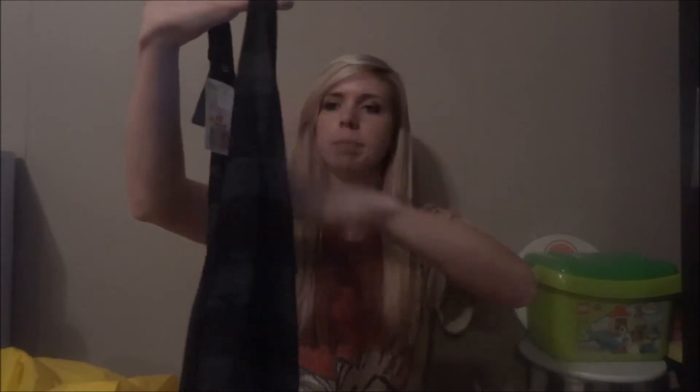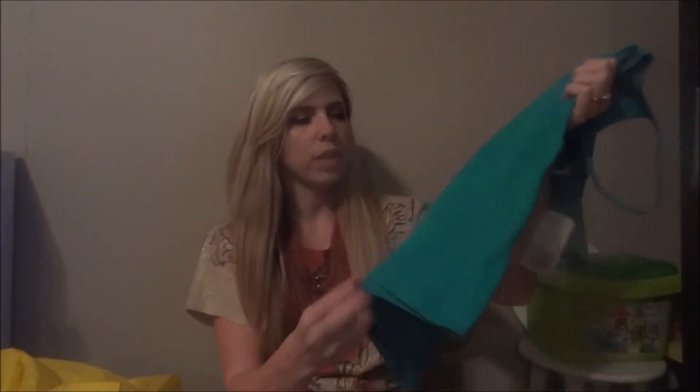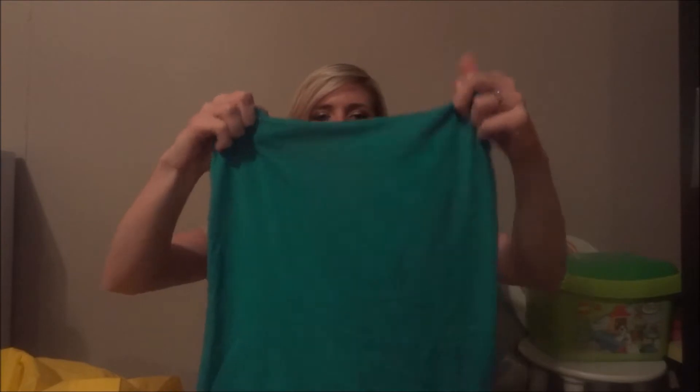I got this tank top that's a little bigger — you can wear a tank top under it and then it's very flowy at the bottom. It was on sale for $6.99. Then I got this green turquoise tank top. It's a plain tank top and it was only $2.80. Small and all.